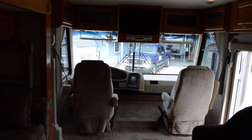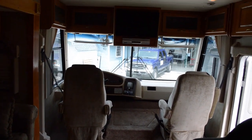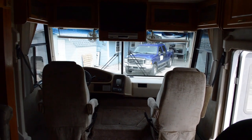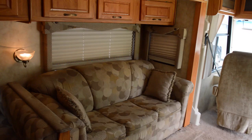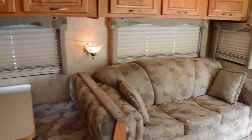Hey guys, this is Brandon from Florida Outdoors RV Country here in Okeechobee, Florida, and I'm here to show you this Damon Challenger — it's a pre-owned unit that we just got on our lot.